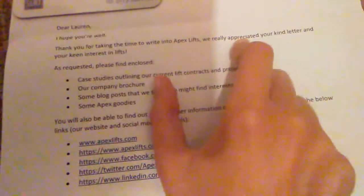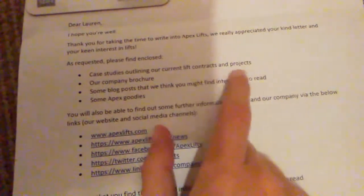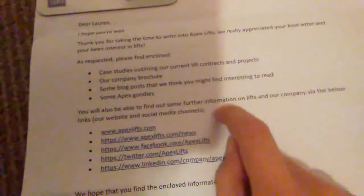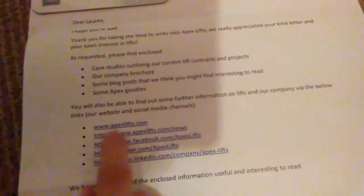It says: Dear Lauren, I hope you're well. Thank you for taking the time to write into Apex Lifts. We really appreciated your kind letter and your keen interest in lifts. As requested, please find some enclosed case studies outlining our current lift contracts and projects, our company brochure, some blog posts that we think you might find interesting to read, and some Apex goodies. You will also be able to find out further information on lifts and our company via the links below: www.apexlifts.com, Apex Lifts on social, on Facebook, on Twitter, and on LinkedIn.